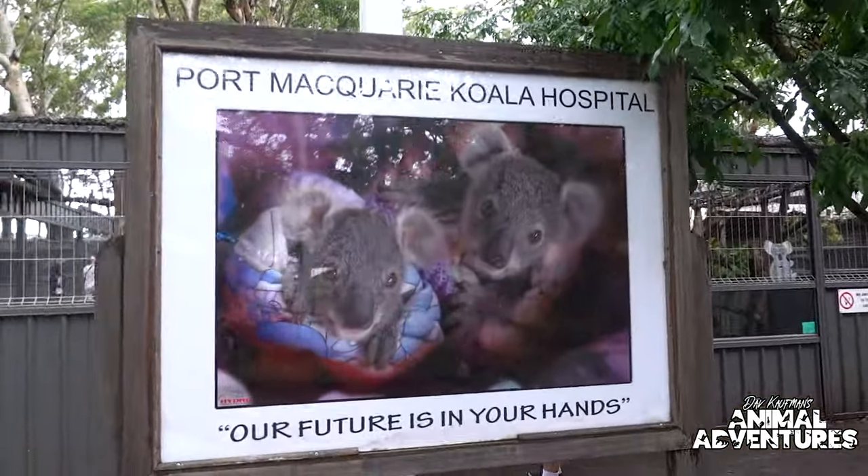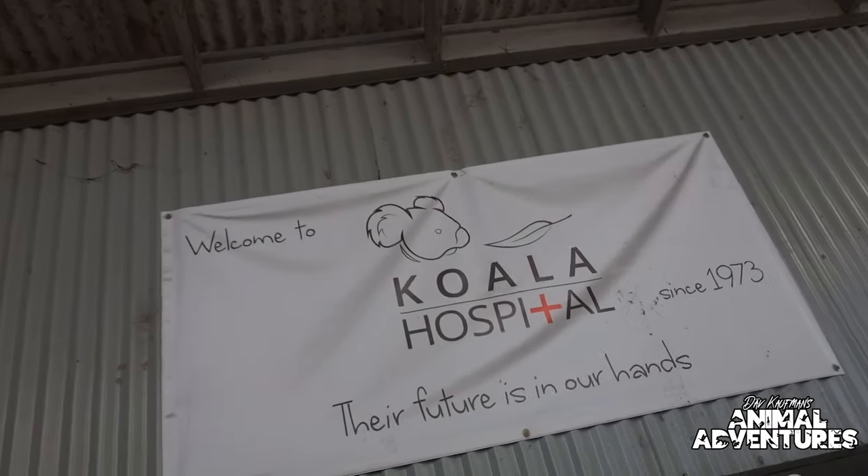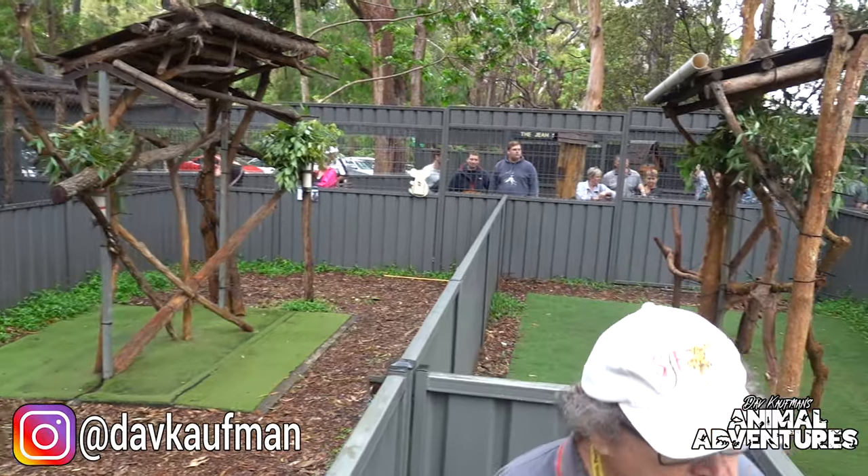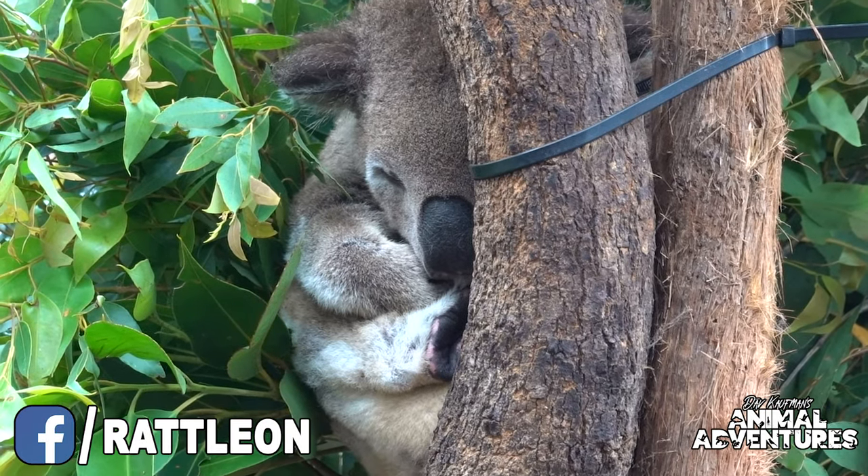Good afternoon guys. We all know about the devastating fires that have ravaged Australia and the wildlife so adversely affected by those wildfires. While I'm here on tour in Australia, I wanted to take a little time and visit this place — the Koala Hospital. It's a place where koalas adversely affected by the fires can go and rehabilitate, be nursed back to health, and eventually released back into the wild. We're going to go behind the scenes to see how these incredible people are helping these incredible animals.